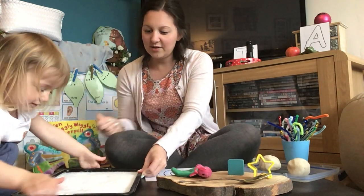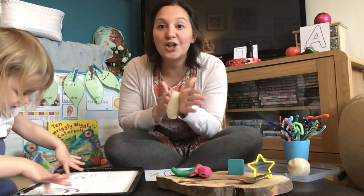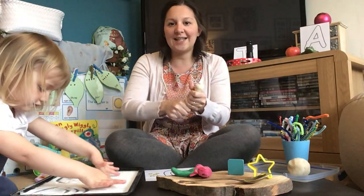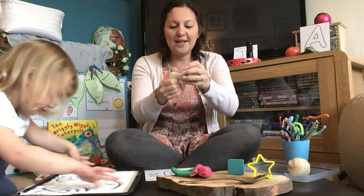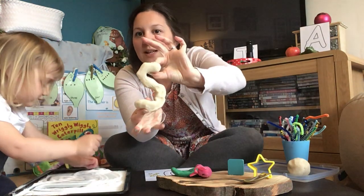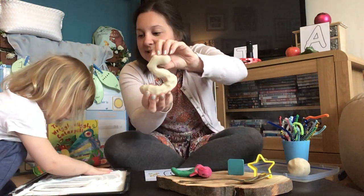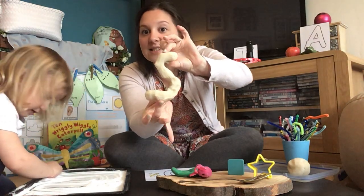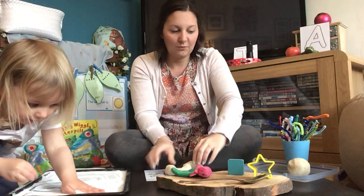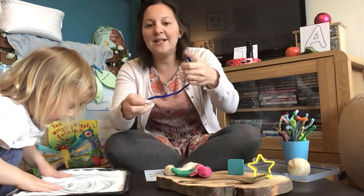You could also use play-doh to make the letter S. Have a go at making your letter using play-doh — ssss for snail, ssss for salt. You could even use a pipe cleaner to make your letter sound.